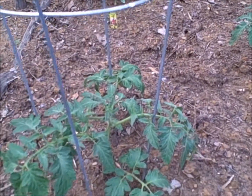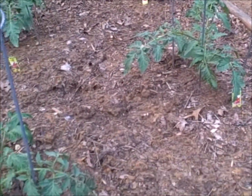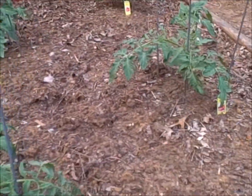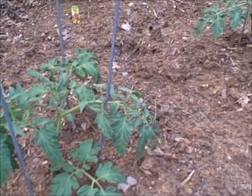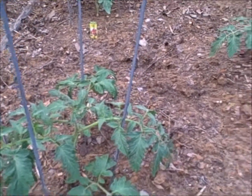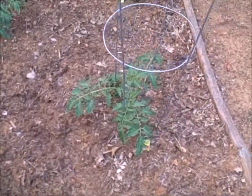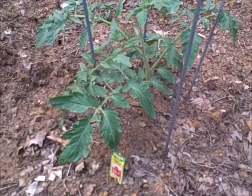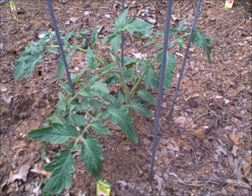Florida 91 Hybrid Tomatoes — determinant. I had to break down and buy some Bonnie plants because of the disaster of my Arkansas Traveler tomatoes. These are a determinate plant, so they should just grow, shoot out their tomatoes, and that's that. It's supposed to be good in the heat, and it was pretty late in the season — it was pretty much the only plant that looked interesting that they had in stock.